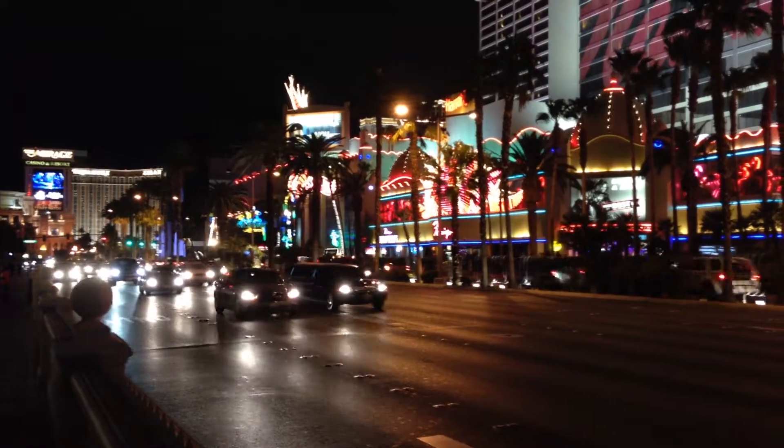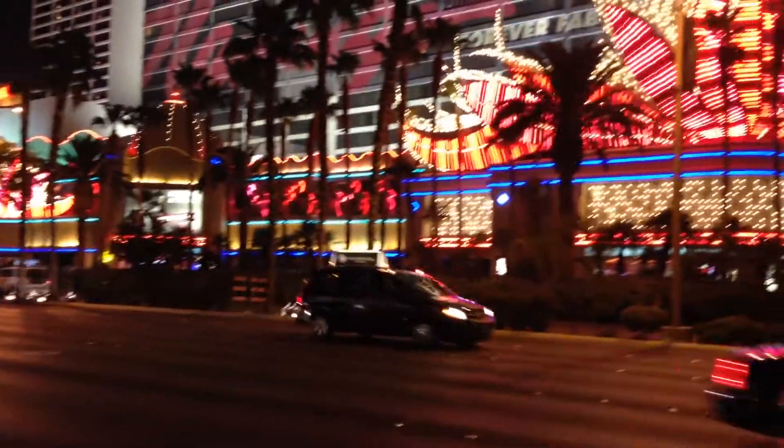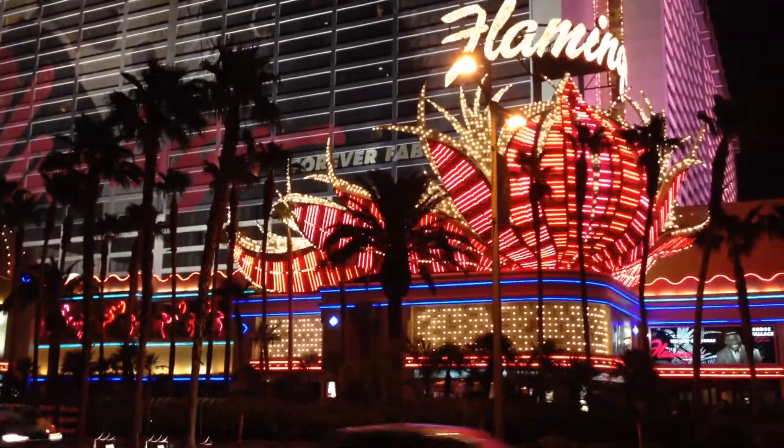After a nice dinner at the Bellagio we went out again once it was dark, just to kind of see Las Vegas at night with all the lights and the glowing shows and the flickering and all the spectacle that is going on.